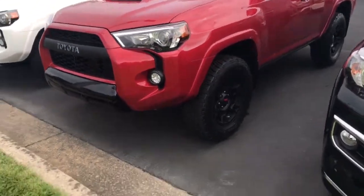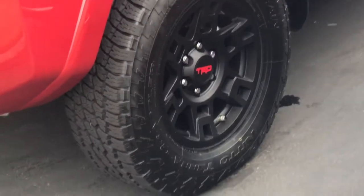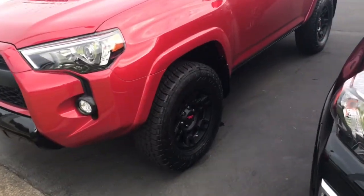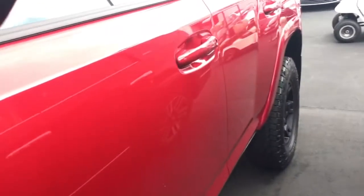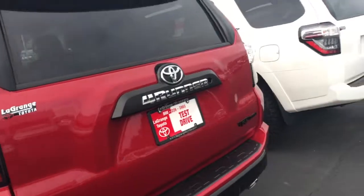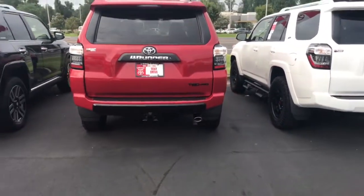You also have the B-Lock TRD wheels with the upgraded all-terrain Nitto Terra Grappler tires. You have an upgraded suspension — if you take a look in there, this bad boy can pretty much go anywhere and have no issue getting stuck. You got your TRD Pro emblem so everybody knows this is a TRD Pro, not just your base model.